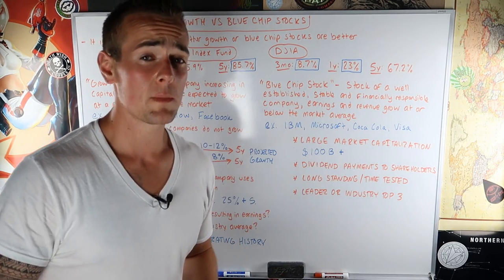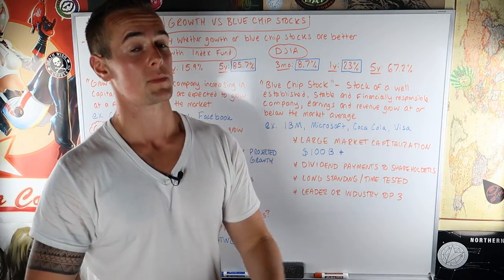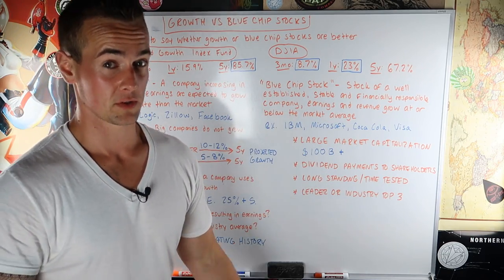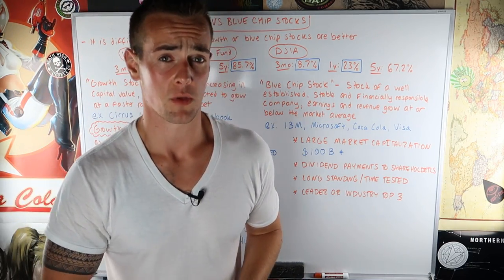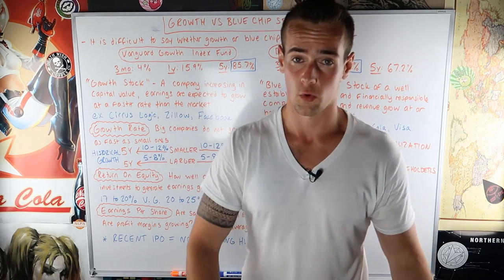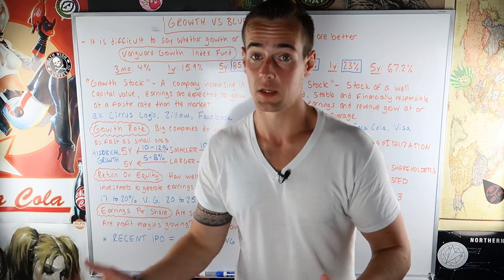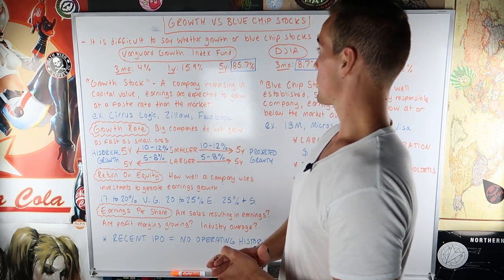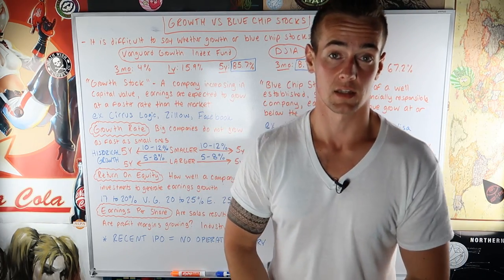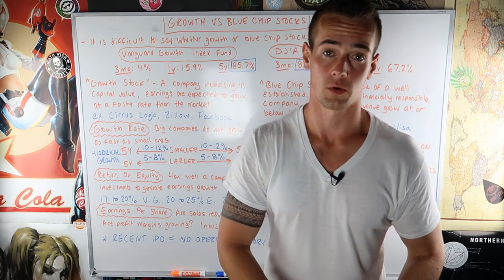It depends on the market. Many people use the strategy of having a blend of growth stocks as well as blue chip stocks in their portfolio, because each outperforms the other at different times. If you're someone who just started investing a year ago, you would have seen a much better return from blue chips than from growth stocks if you were looking at index funds. So don't always assume that growth stocks are going to give you a better return.